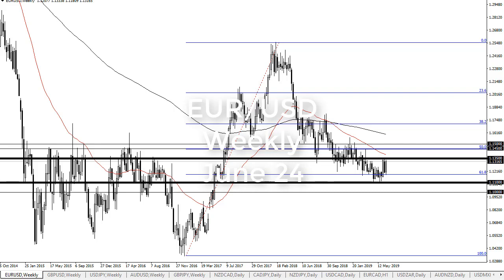From FX Empire, this is Chris taking a look at the euro US dollar weekly chart. As you can see, we've had a pretty good week, but we're still stuck in this range between 113 and a half and 111. The Federal Reserve is starting to soften its stance, so above 113 and a half we go to 114 and a half to 115.